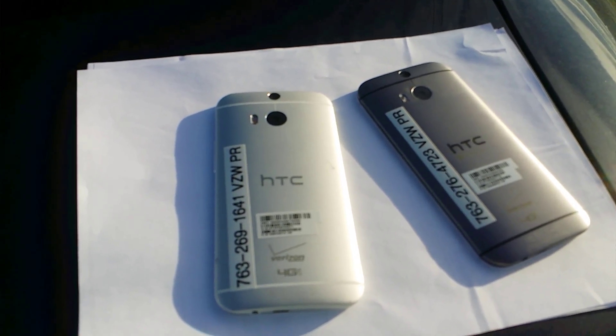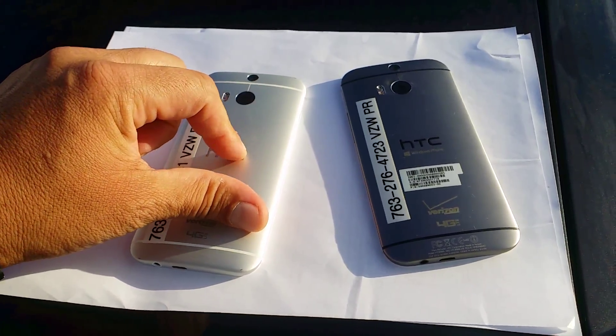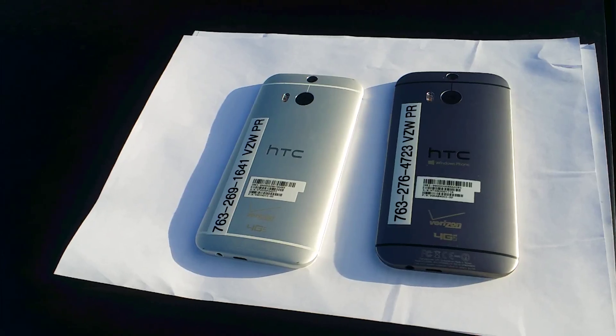Hey everybody, quick video here just to show you guys a comparison in terms of the color of these two beautiful HTC M8 phones. Basically the reason for the video is just to help people decide which color they like.